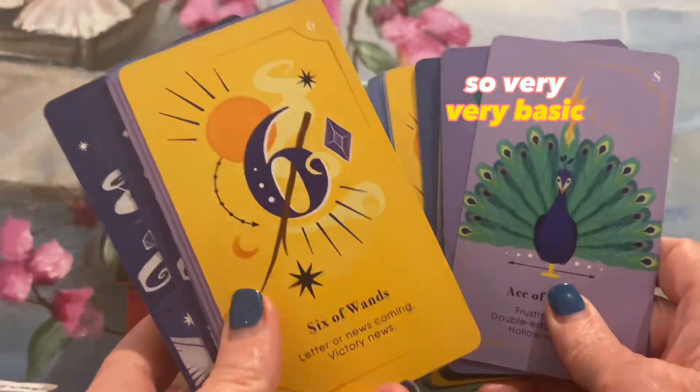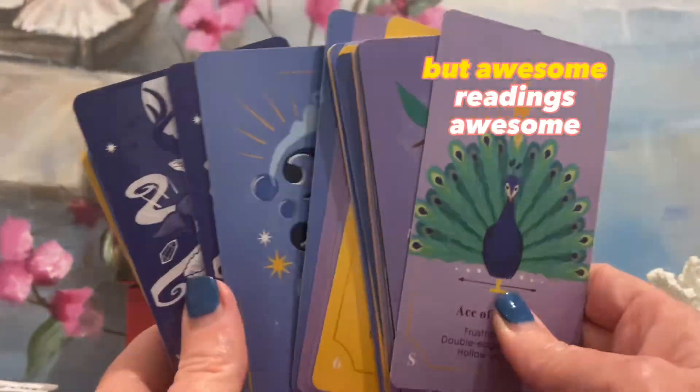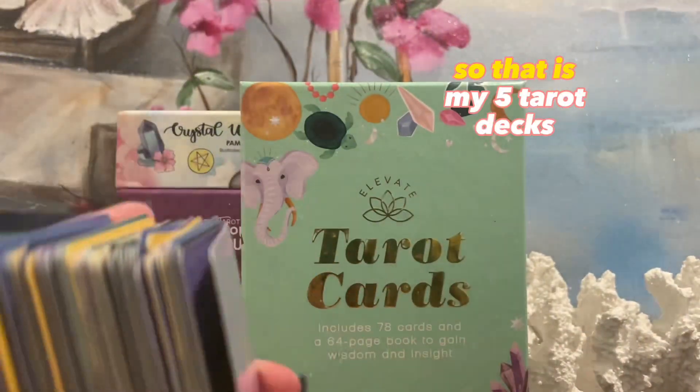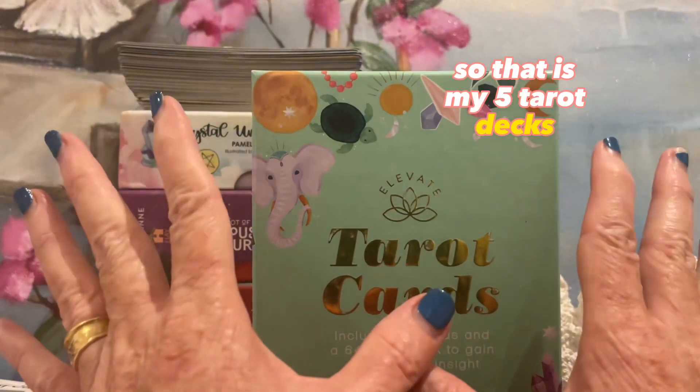So very, very basic, but awesome readings with this deck. So that is my five tarot decks.